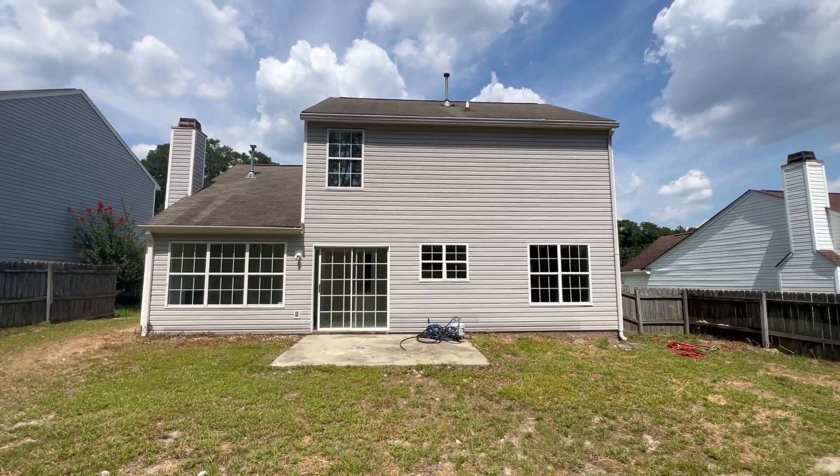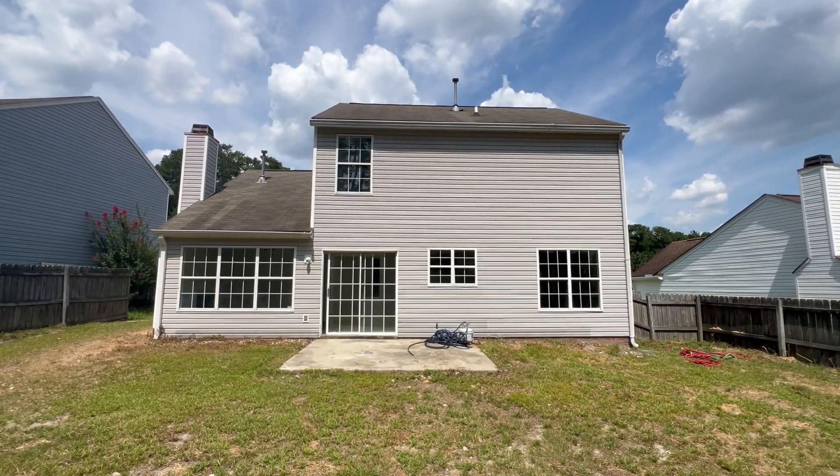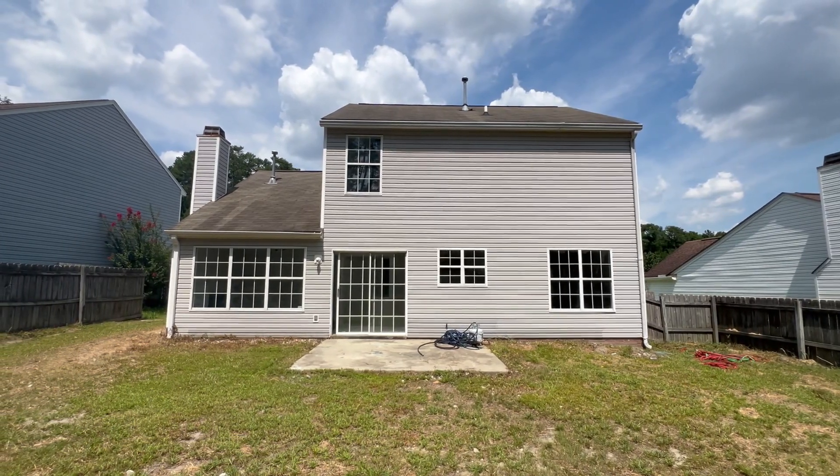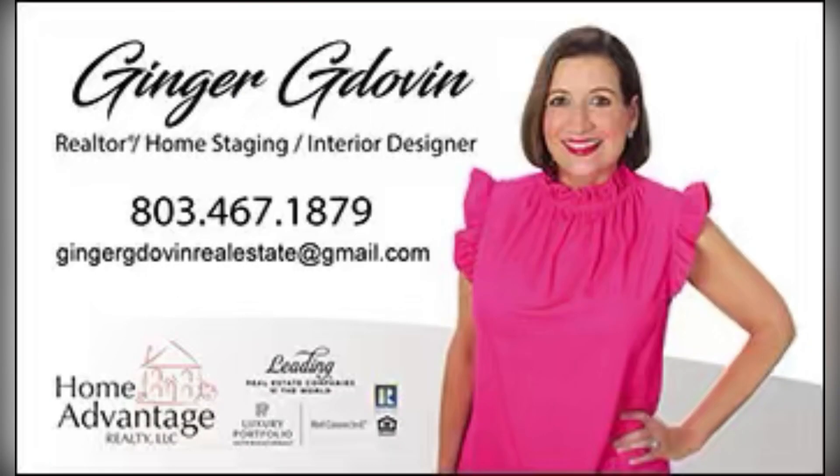If you're interested in this home, give me a call at 803-238-7227. I'd be more than happy to show you this home in the Columbia area. For more information, give me a call at 803-238-7227, or you can call Ginger at 803-467-1879. Thank you.